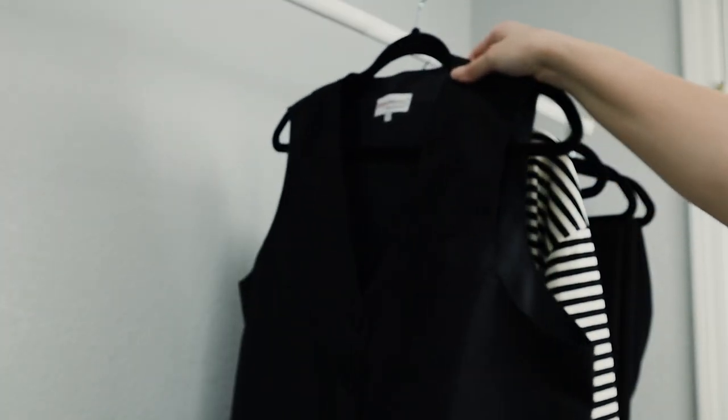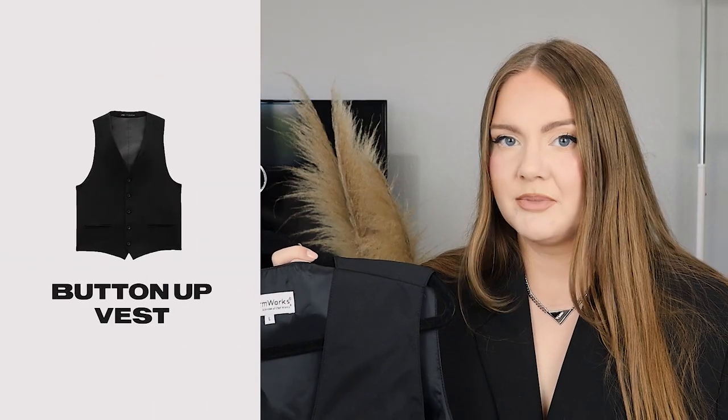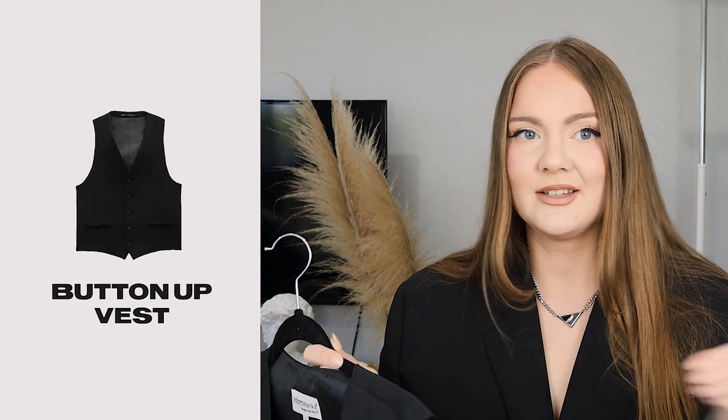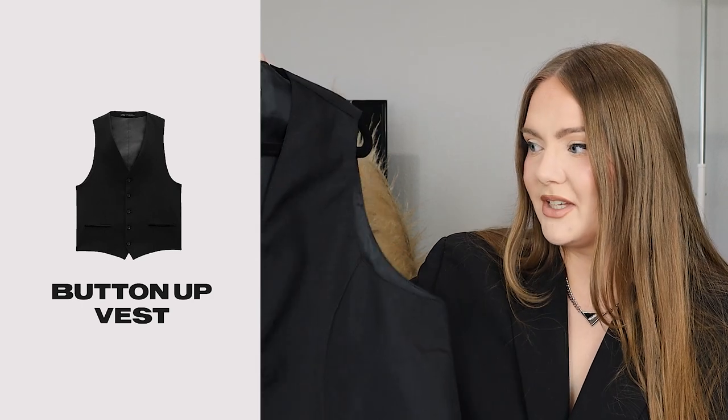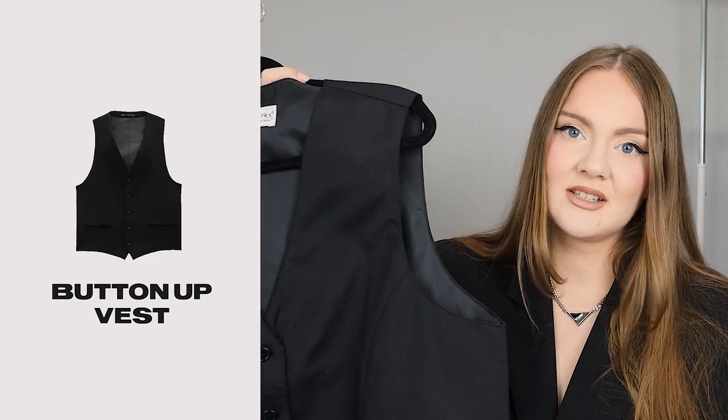The next piece we have is this button-up vest. Even though all the pieces today are pretty basic, I'm still adding just a little bit of contemporary aesthetic — a little bit of flair with this vest, because it's one of the hot trends of the summer.